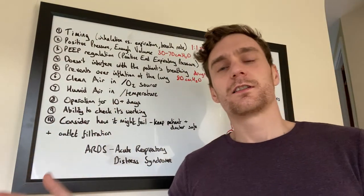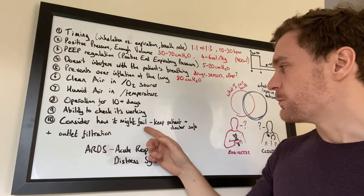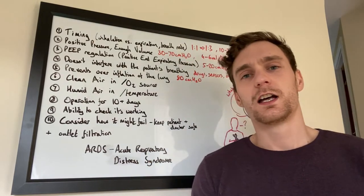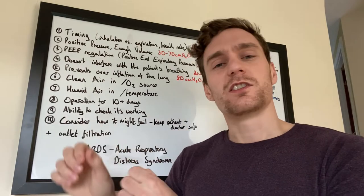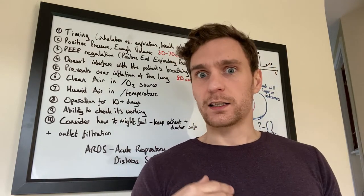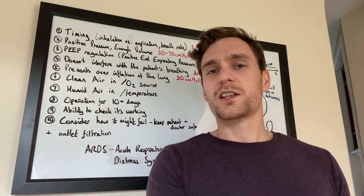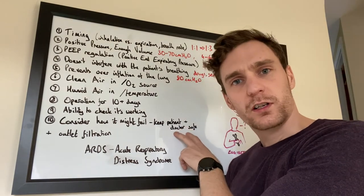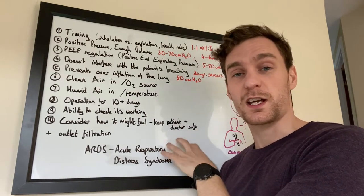Number ten — critically important for any design trying to keep people alive — is considering how the system might fail. You want to keep both the patient and the doctor safe. What could go wrong, and how do you cope when it does? Do you have redundancies so part can fail without total system failure? Can you quickly swap in a replacement? Can you attach a BVM manually if the ventilation system fails, to keep the patient going while another system is connected or repaired? And what failures could harm the doctor? Doctors are a scarce and valuable resource.